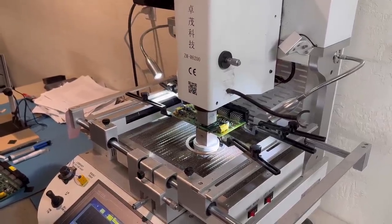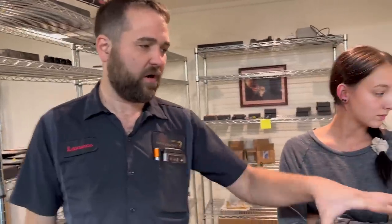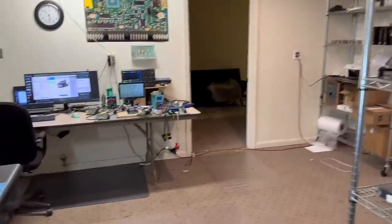Once it comes out of the oven, it goes over to Lawrence's workstation where he plugs it in and tests it, and does any other board-level repairs. There are also resistors and diodes that come loose due to oxidation between the solder and the copper pad. He's learned just about every single circuit on these boards — he knows what every single chip does and its function in the truck. He has a full harness to test it and confirm it functions correctly.